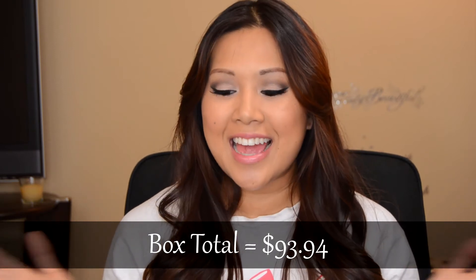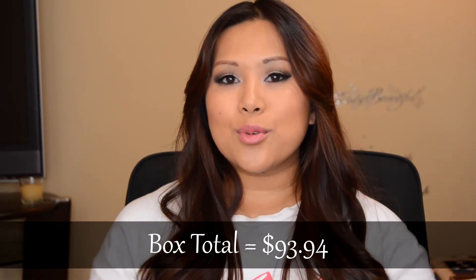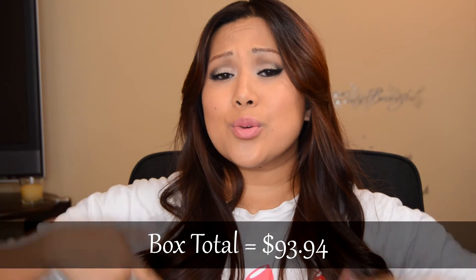Anyway, that is it for all of the products. I will include the total somewhere on screen — hopefully I don't mess it up in editing. As for the giveaway, the rules will be down below as usual. And the comment question for this giveaway is: what are your thoughts on false lashes?